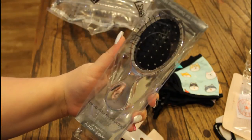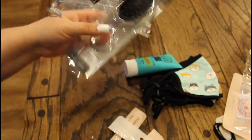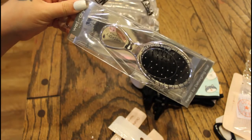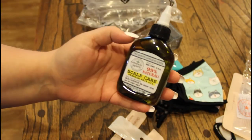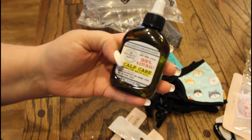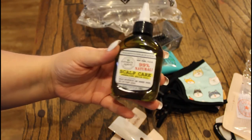I picked up yet another one of these wet and dry brushes, but I'm actually going to be giving this away at Christmas time, so it'll be a nice little present. I'm going to do a huge loaded bag for Christmas with awesome goodies and this will be one of them, because I love this brush — it's a detangling hairbrush and it just slides right through your hair. Next I got this scalp care premium hair oil, also made in New York, 99% natural — it helps moisturize and soothe itchy, dry, and flaky scalp, so I'm going to try this out.